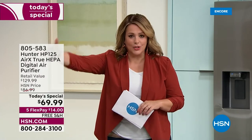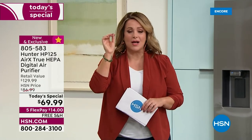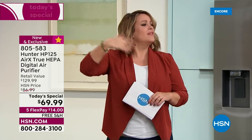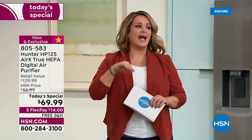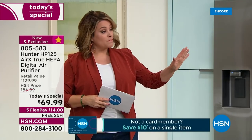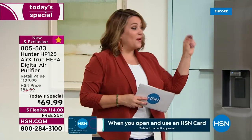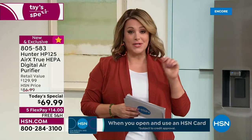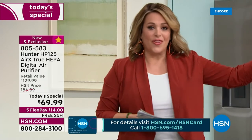This one has all the features: three levels of filtration — not only odors and last night's dinner and the kitty litter box, but particles you can't even see — 0.3 microns, sealed system, true HEPA filtration. Odors, VOCs, everything. Compact design, lots of features. It's the last today's special from Hunter of the year. Colors: black, white, silver, brand new merlot, and aqua exclusive to us. Item number 805-583.